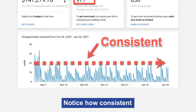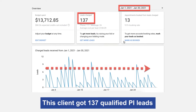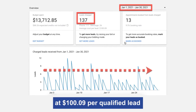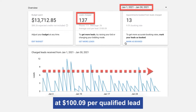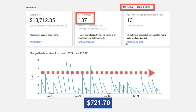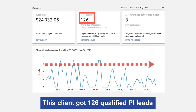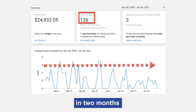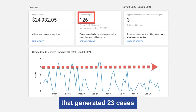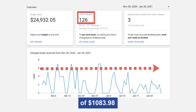Notice how consistent the lead volume is. This client got 137 qualified PI leads in one month at $100.09 per qualified lead, generating 19 cases for a cost per case of $721.70. This client got 126 PI leads in two months at $197 per qualified lead, generating 23 cases for a cost per case of $1,083.98.